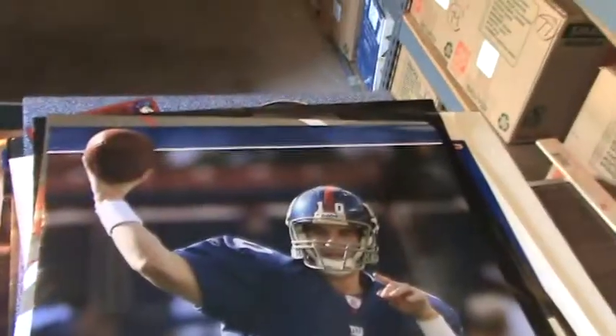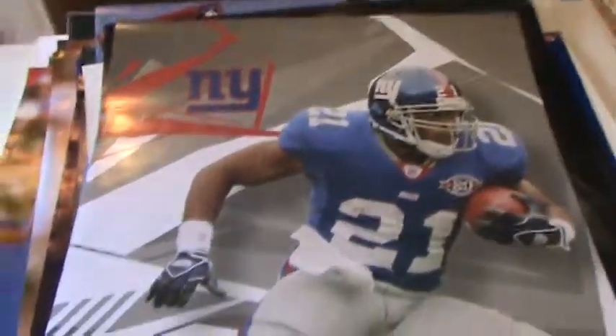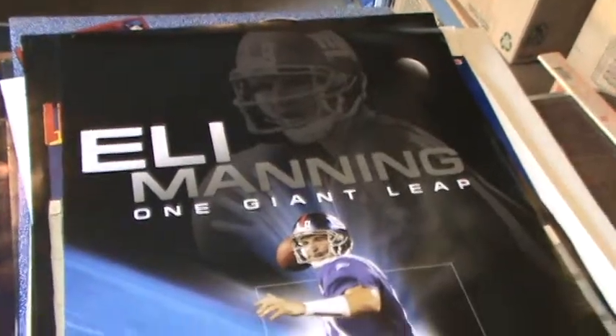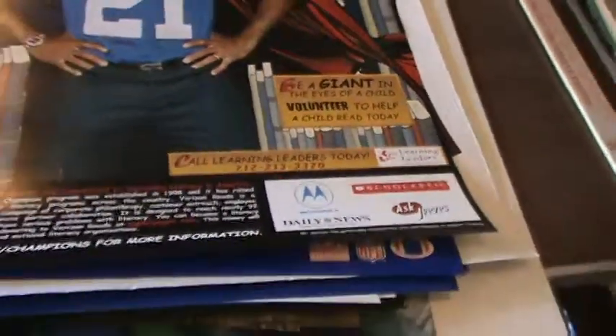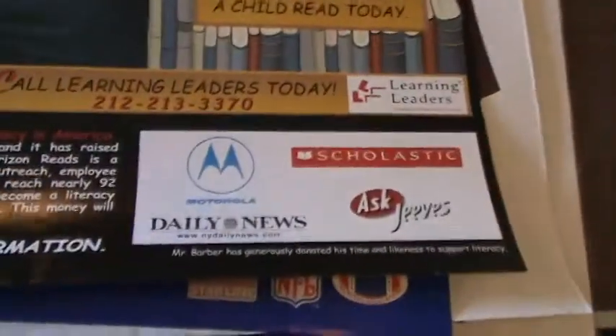Another Jeremy Shockey poster. Eli Manning poster. Another Eli Manning poster. That's a big poster — number 21, Tiki Barber. That's a nice Eli Manning poster. Motorola. So that one wasn't designed to be sold — looks like it was probably for a Verizon store, advertising Motorola. Scholastic Books and so forth.